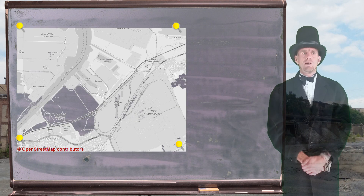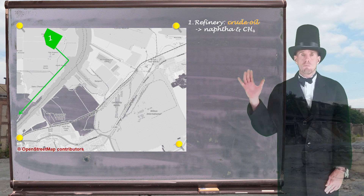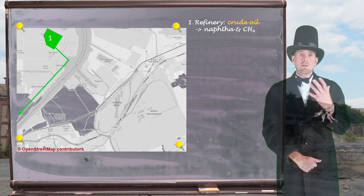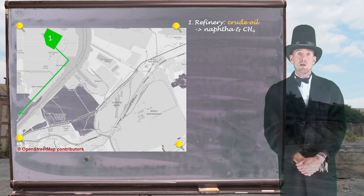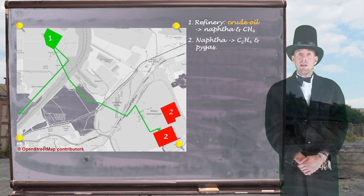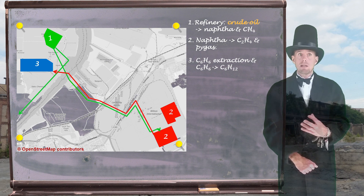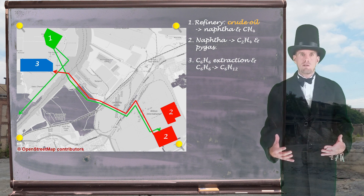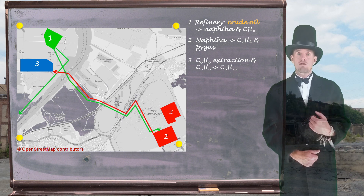Let's focus in on the integrated sites of Wilton and Seal Sands. We're going to start our food chain with a refinery — one of the three refineries on the Seal Sands complex. It took in crude oil, latterly from the Ekofisk pipeline, and some of its products included naphtha and methane. The methane was piped over to Billingham to be steam reformed to produce ammonia and the food chain that derives from synthesis gas. The naphtha, however, was piped underneath the River Tees onto the Wilton site into latterly two big naphtha crackers. These naphtha crackers predominantly made ethylene, but also pyrolysis gasoline. That pyrolysis gasoline was piped underneath the River Tees to aromatics processing plants. Firstly, benzene was extracted from pyrolysis gasoline by means of distillation, and that benzene was then reacted with hydrogen to produce cyclohexane.